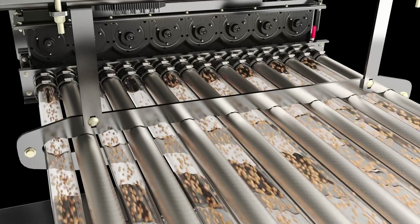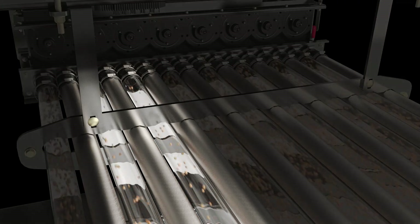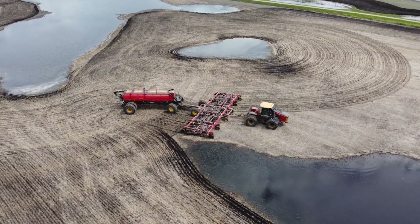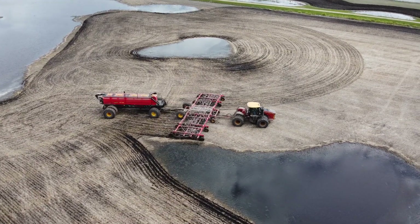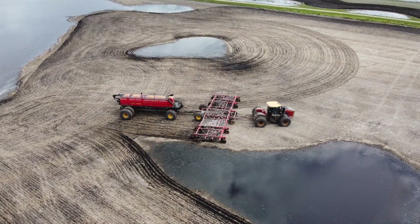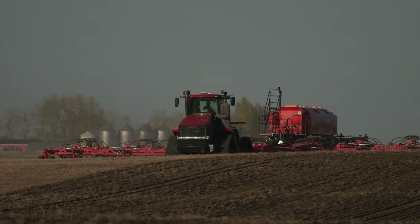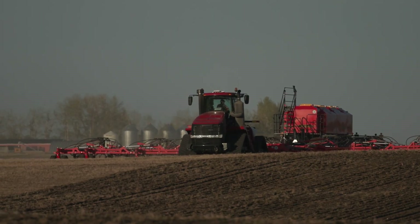Each Phoenix 3 metering unit on the air cart automatically adjusts the seed and fertilizer output rate as the Seedhawk seeder allows for variable rates on each 10-foot section of the toolbar. Utilizing GPS, the machine automatically puts the correct amount of product where it needs to go.